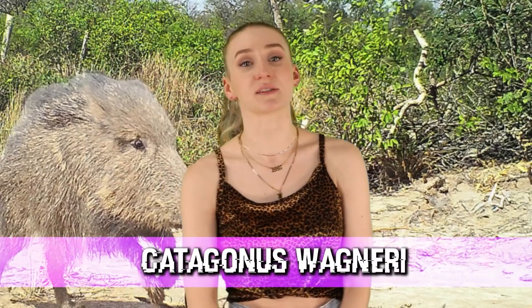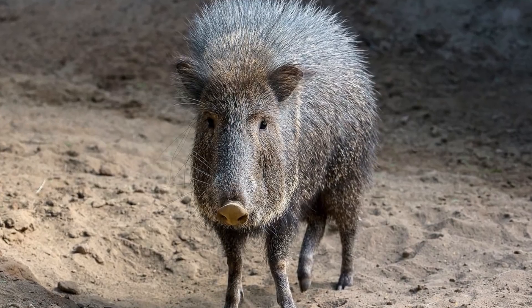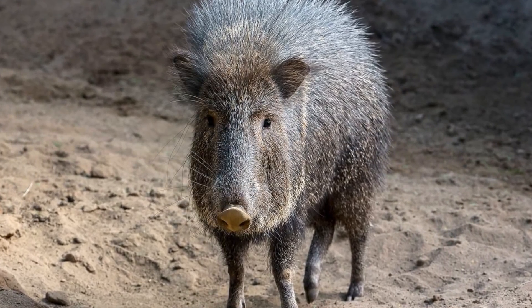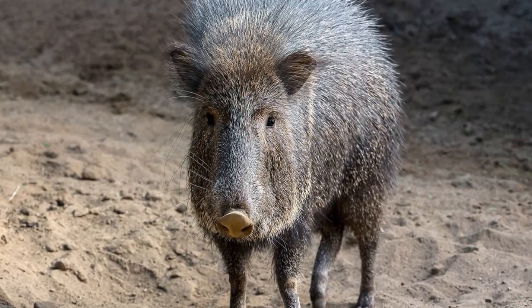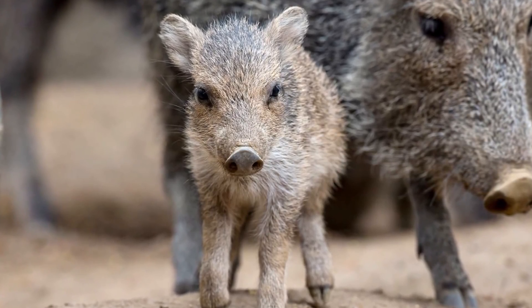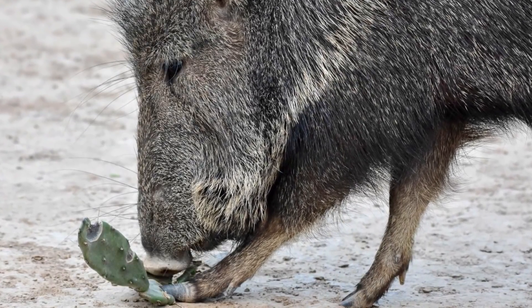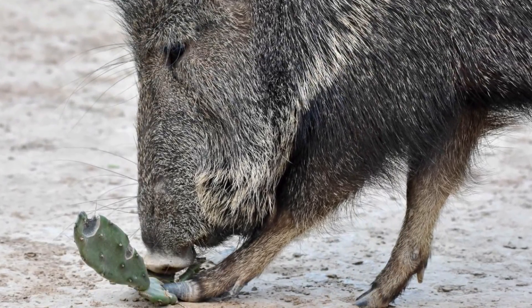Moving on to number three, we have Catagonus wagneri. These animals look like gray hairy pigs or warthogs, but without the little horns. Back in the day, this creature was discovered from early fossil records. Then in 1974, a biology professor from the University of Connecticut was on a National Geographic research expedition when he rediscovered these creatures. They are no longer considered endangered or extinct. A huge population of them live in a 2,400-acre area in Grand Chaco, hiding in bushy thorny areas to stay safe from jaguars, pumas, and local hunters.